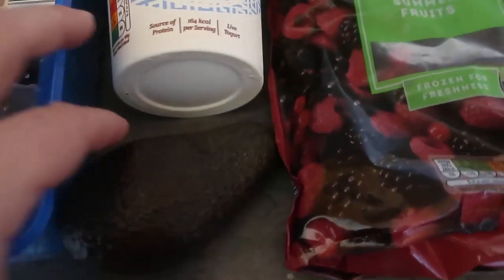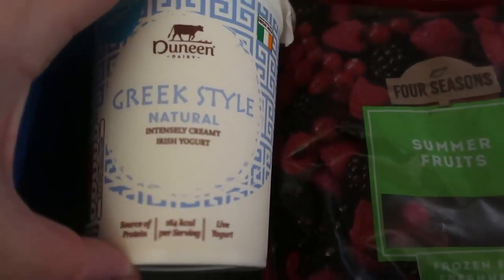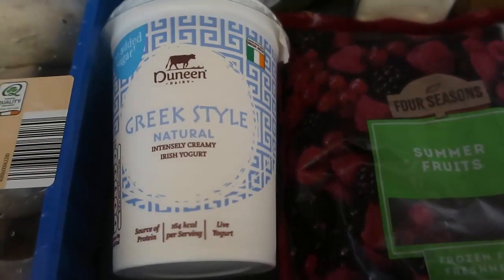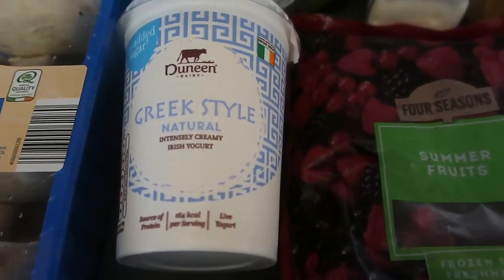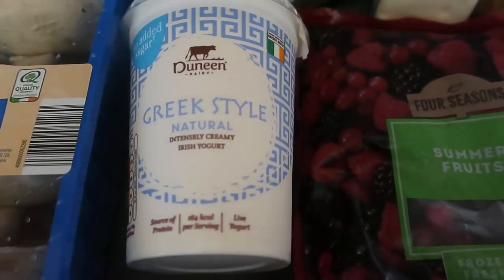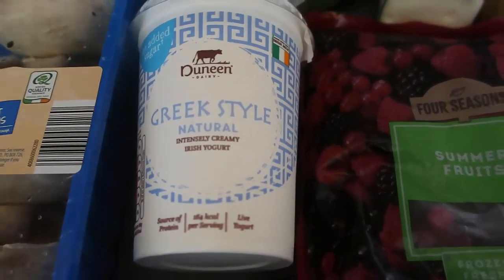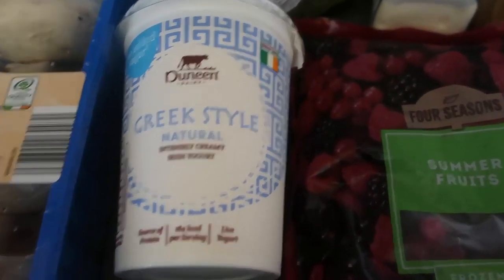Enjoy avocado on the side with some eggs for breakfast — there are loads of ways to enjoy it. And yogurt — I've got this Greek style natural yogurt. If you're following low carb keto, usually plain natural or Greek yogurt will be the lowest in sugars and carbs. Just read the nutritional panel and check for any hidden sugars and carbs, and include whichever you feel is good and you're happy with on your diet.